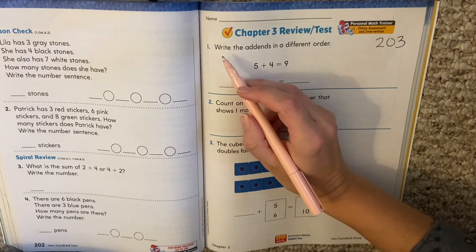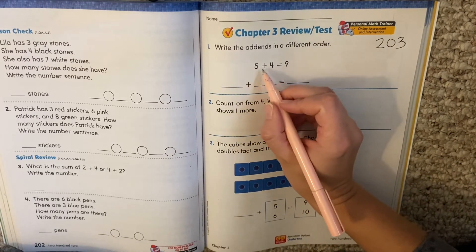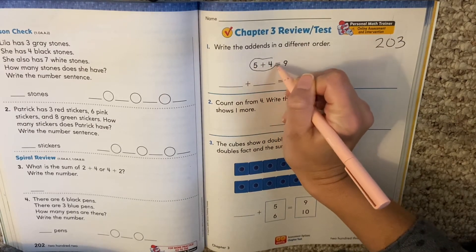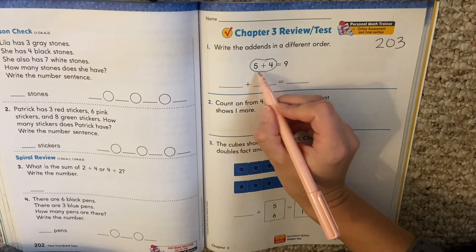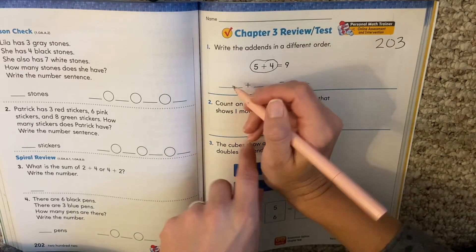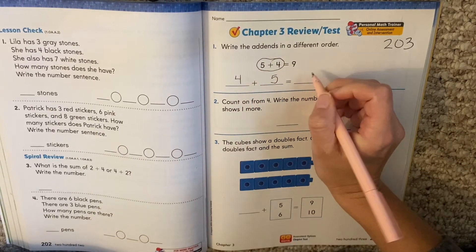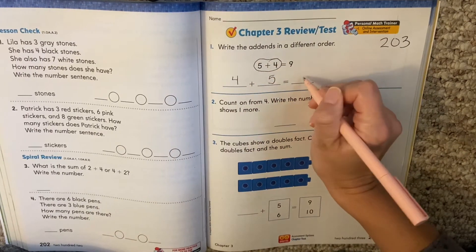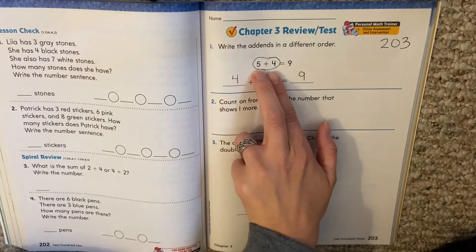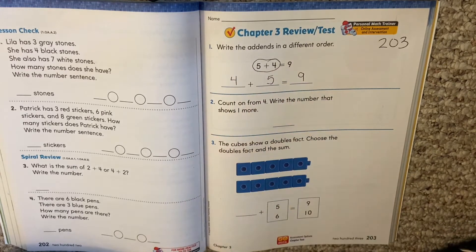It says write the addends in a different order. So we had five plus four equals nine. If we change the order of these addends — these are our addends — instead of five plus four, it would be four plus five and our answer would still be nine. So remember, changing the order of the addends means you switch these around.